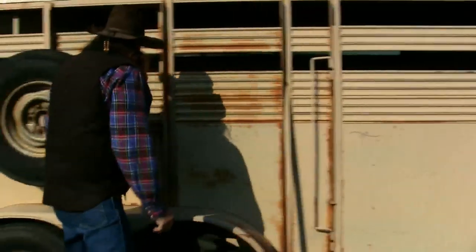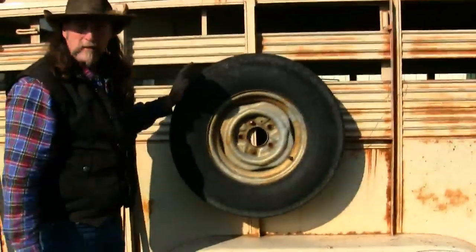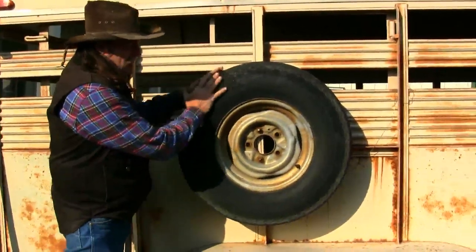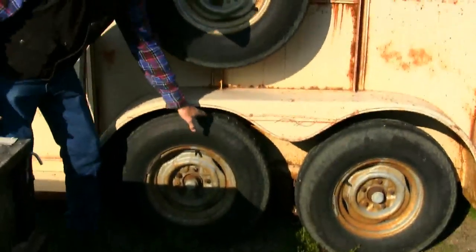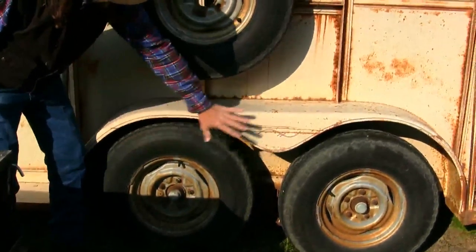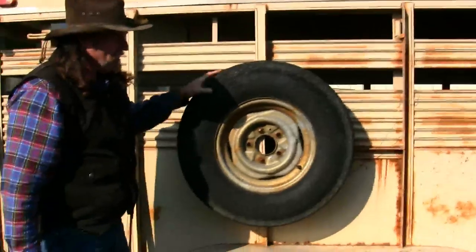Next, let's go to the spare tire. Does it have a spare tire? What kind of shape is the spare tire in? Is it even matching the same size as the tires that are on the trailer? Look at the tread depth, see what kind of shape they're in, and make sure that they are full of air.